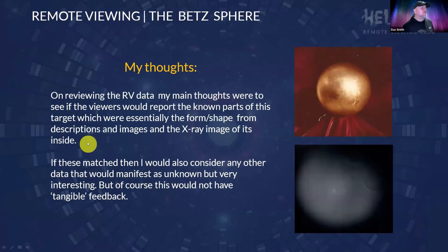My thoughts on reviewing the RV data were to see if the viewers would report the known parts of this target — essentially the form and shape from descriptions, images, and x-ray images. If those match, then I would consider the rest of the data that would manifest. Because this is a known quantity we can verify, it would give a lot more credence to the other data, even though some of it doesn't have tangible feedback. I really wanted to focus on the physical shapes.